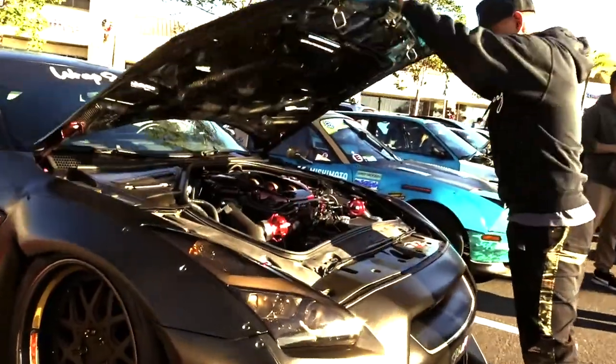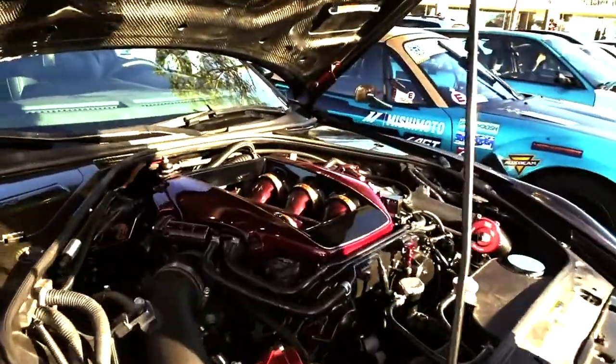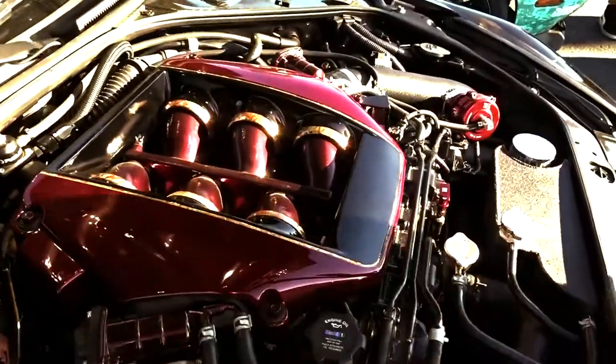Did you get it like this? Some of it, yeah. Made some changes too, keep adding stuff every time it shows up. Have you had a dyno? No, we just did a street tune with the setup — about 800 to the wheels.